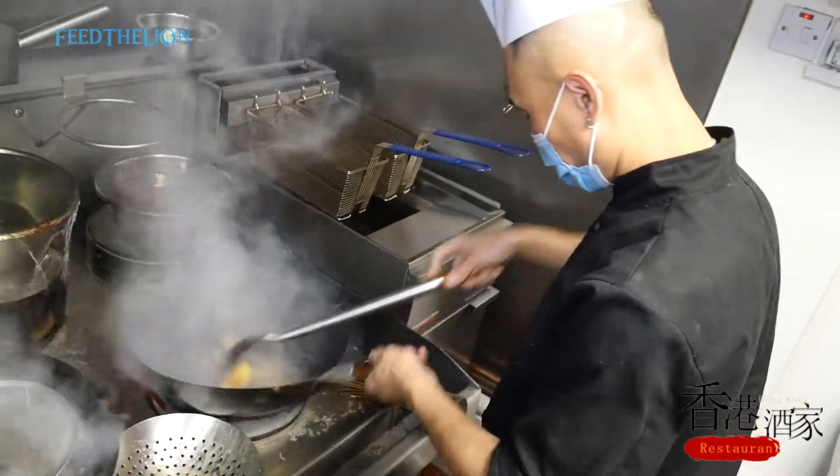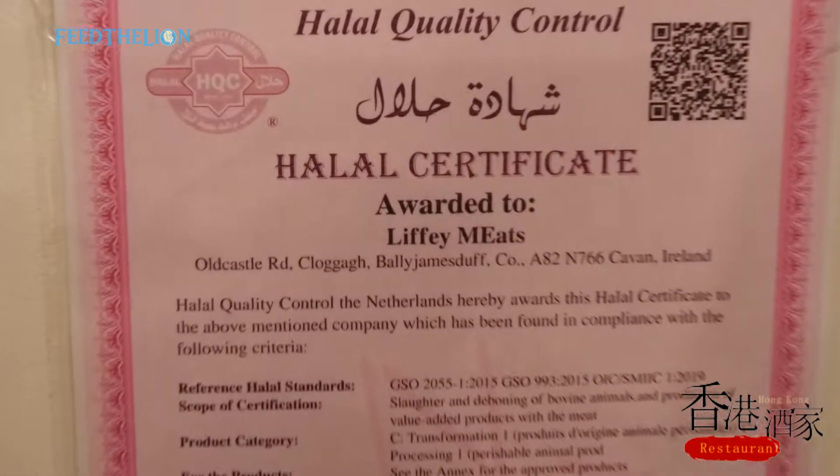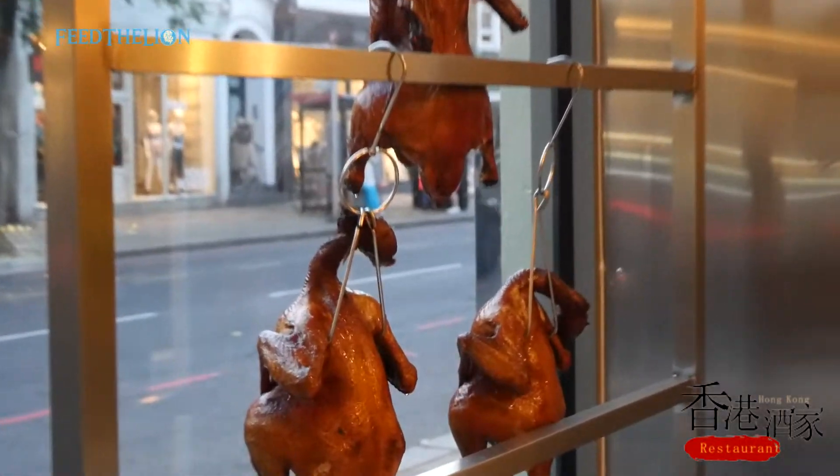All the meat is fully halal. We make sure that all our suppliers have a license and certificate for us as well. We make sure everything we do is 100% compliant with a halal diet.